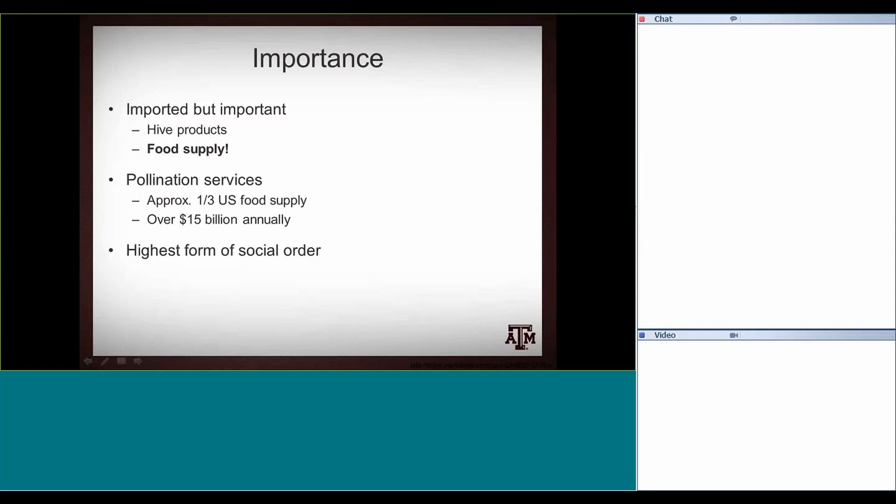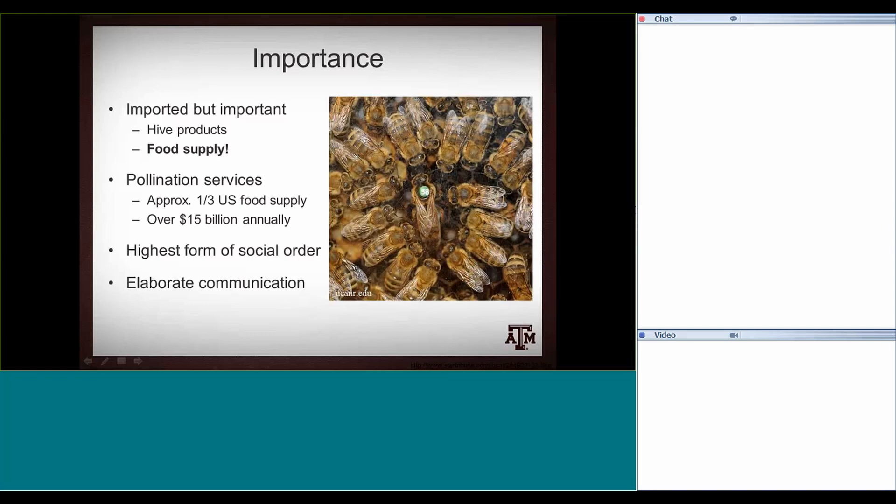Honeybees are really interesting to study because of their high social order: one queen who is the only one that lays eggs — all the workers are her daughters. They have really complex communication, using chemical cues and a referential waggle dance. If a foraging bee finds a good flower source, she comes back to the hive and performs a dance that tells her nestmates not only how good the flower source is, but the direction and how far away it is — so they become really efficient at finding flowers. Declines in honeybees are really a big conglomeration of problems they face all at once.